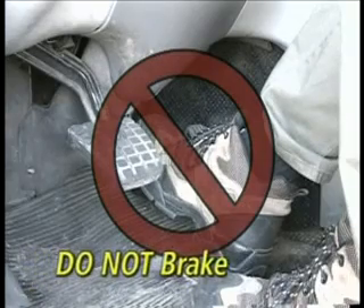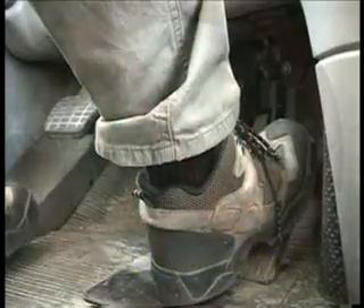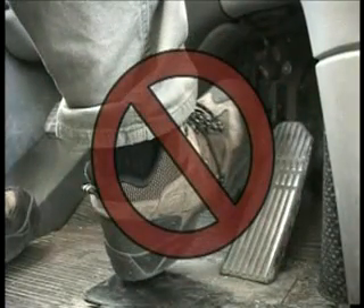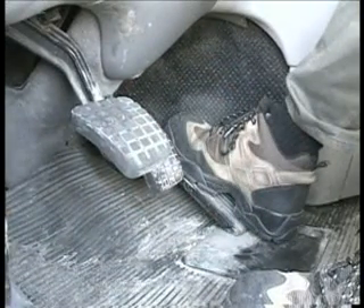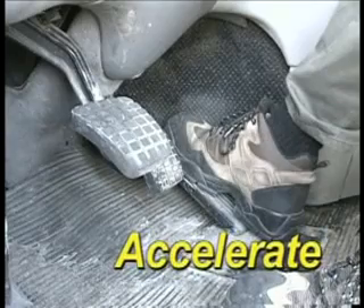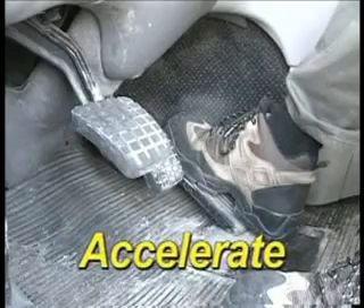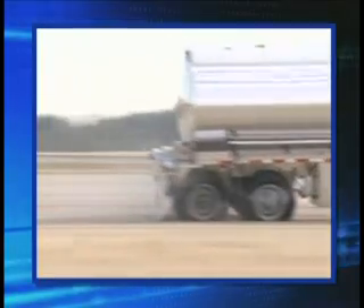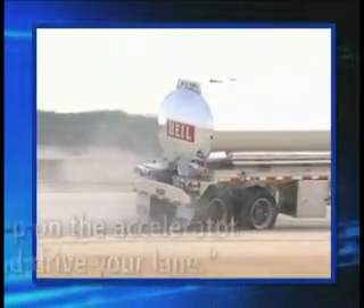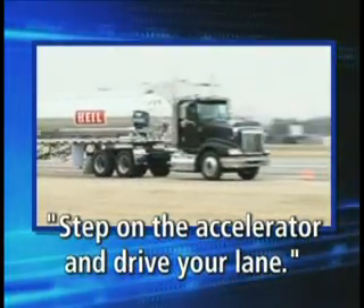First of all, do not brake. In fact, panic braking is the worst possible thing you can do. Lifting your foot off the accelerator is the next worst thing you can do. The best solution for maintaining control during a blowout is under your right foot. Step on the accelerator to get power to the drive wheels. Yes — accelerate. The driver that participated in this video used Michelin's controllability technique, which is: step on the accelerator and drive your lane. All blowouts were handled using this principle.